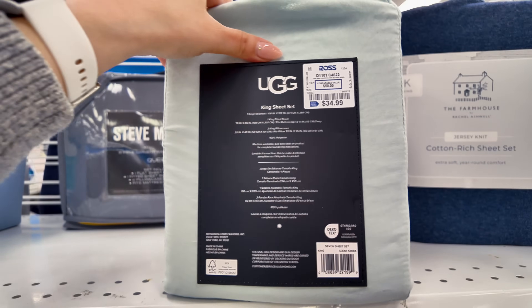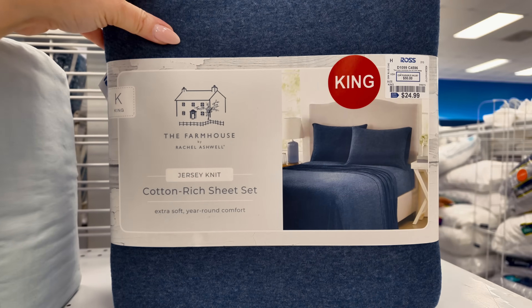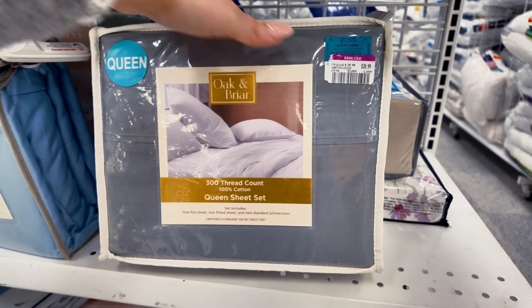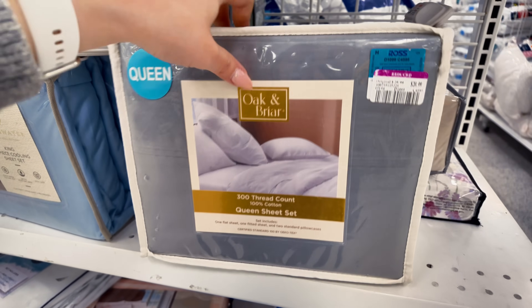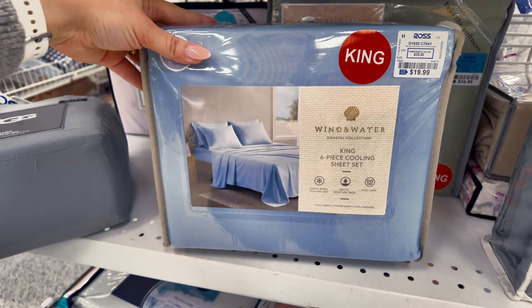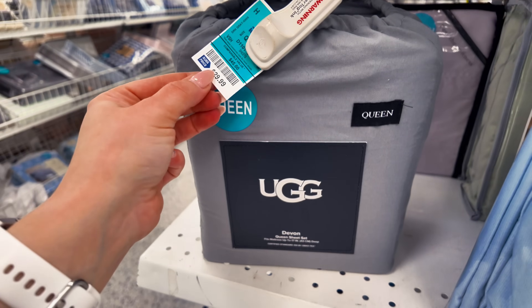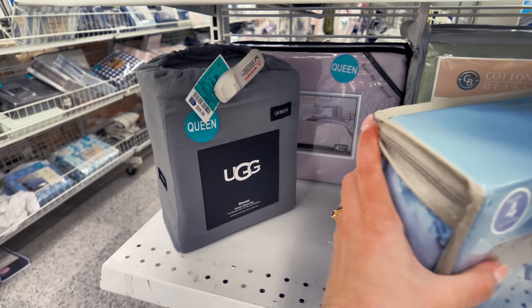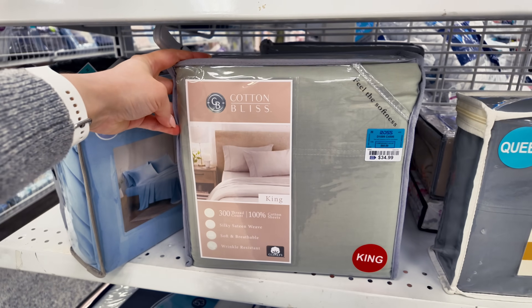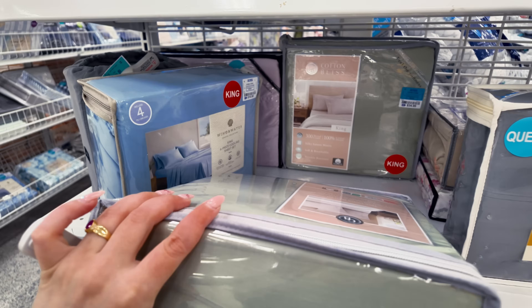Look at this king size UGG, $34.99. King size for $24.99. Farmhouse. Look at this one — it's reduced, has the pink tag. $20.99, original $30, so you save $10. $20 for this king size six piece cooling sheet set in blue. Look at this UGG in a queen, $30. The prices are so good — $34.99 for a king size sheet set. I mean that's amazing.